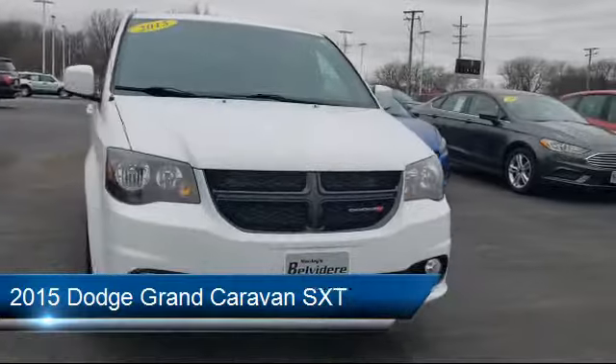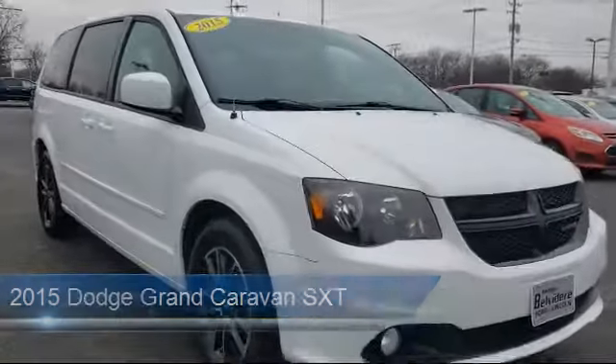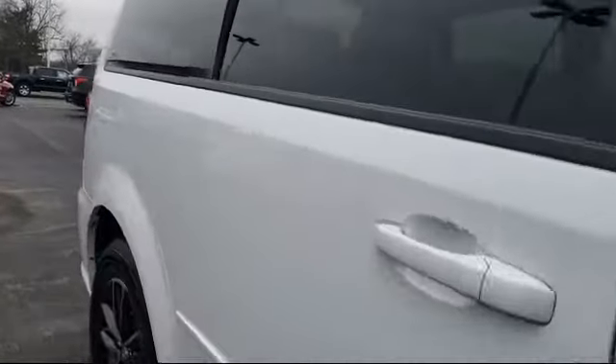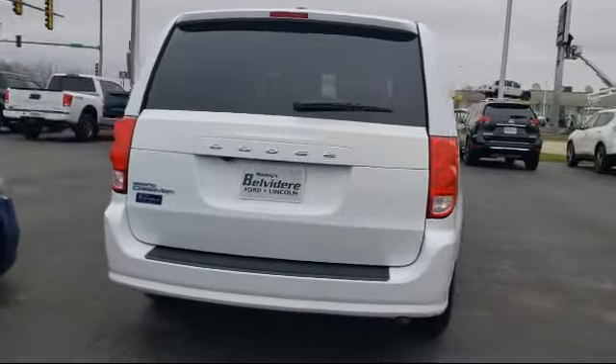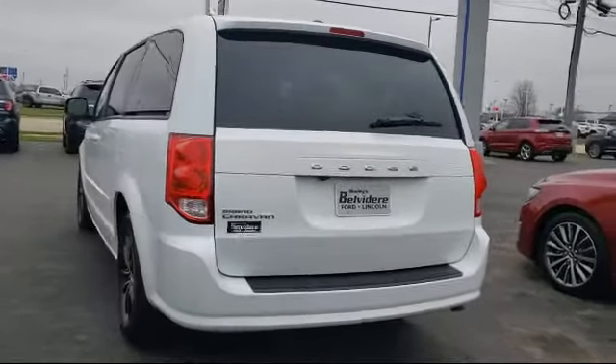and it comes equipped with roof rack, touring suspension, third row seating, steering wheel controls, Sirius satellite radio, rear spoiler, tire pressure monitoring system, alloy wheels, keyless entry, air conditioning, and has less than 55,000 miles on the odometer.